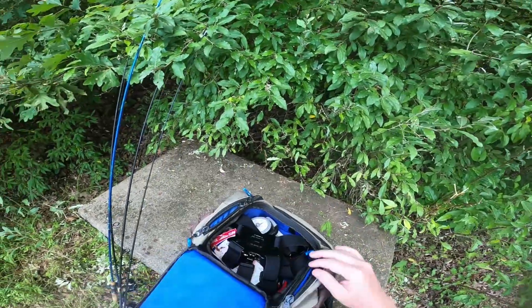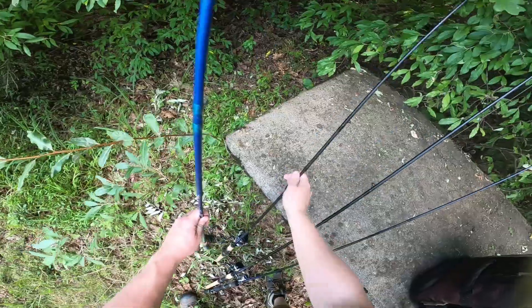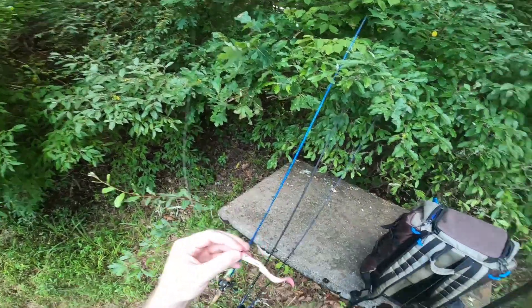If bass fishing doesn't work out, maybe we can go after some of the other fish in here. I've got a huge layer of sunblock on. The water is a little murky but we have this little pink guy here — we're going to try that out.